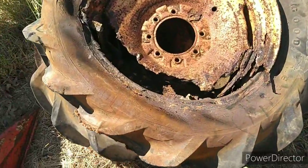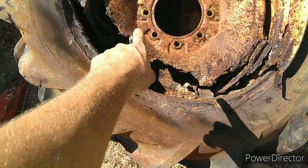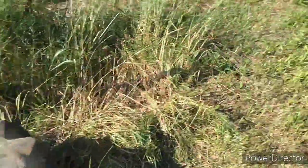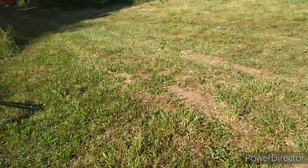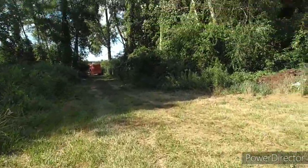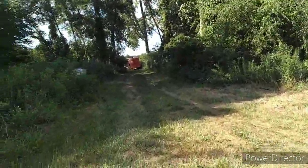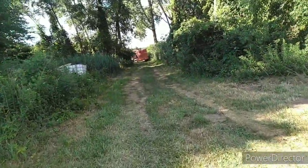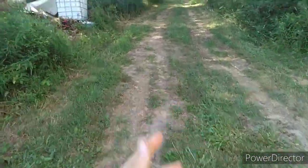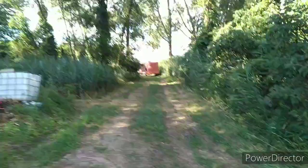These are the tires up front and as you can see they won't hold much air. We'll go back here where we got some more projects hiding out. Because if there's one thing that we're not short of, it's projects — we're short on time, we're short on money, but we're never short on projects around here, as a lot of you know.